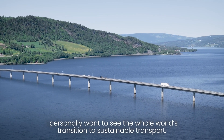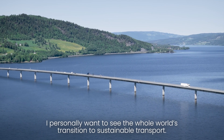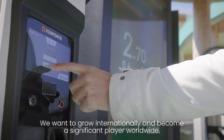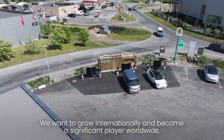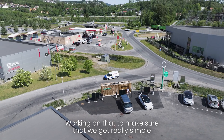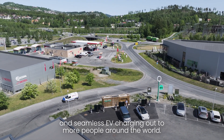I personally really want to see the whole world transition to sustainable transport. We want to grow internationally and become a significant player worldwide, working on that to make sure that we get really simple, seamless EV charging out to more people around the world.